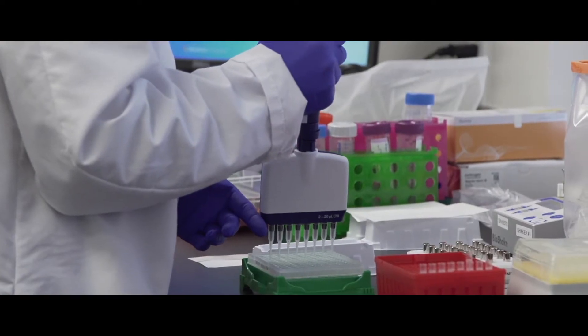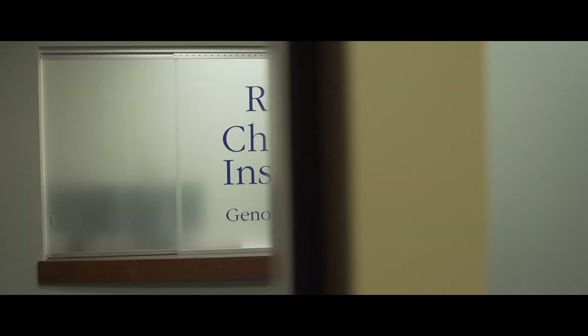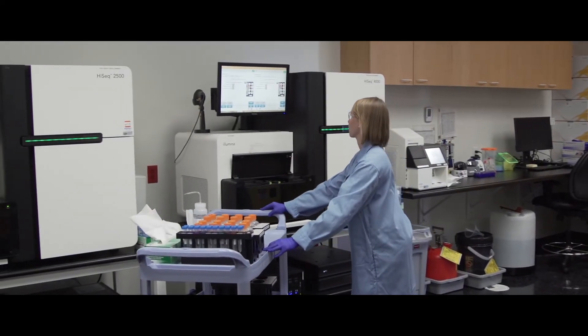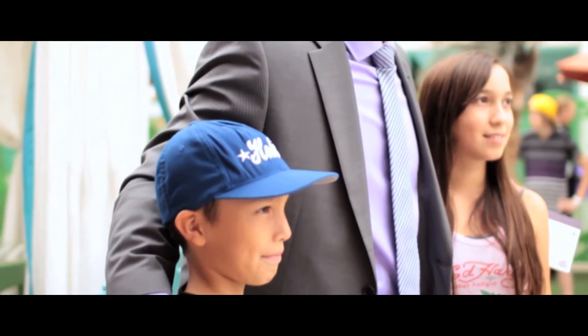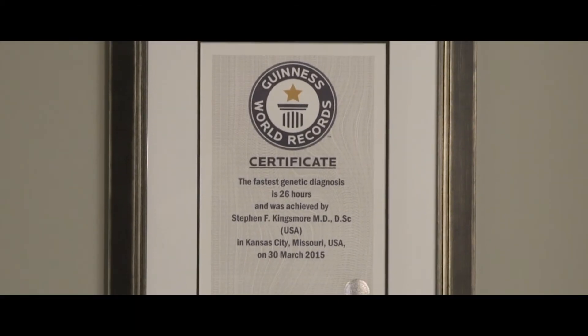So if you have that knowledge, you can change treatment, you can diagnose children, you can diagnose patients earlier taking the genetic data. Rady Children's Institute is a brand new pediatric research institute to bring the benefits of genome analysis into pediatric care. We're doing this primarily for the sickest patients in our hospital.